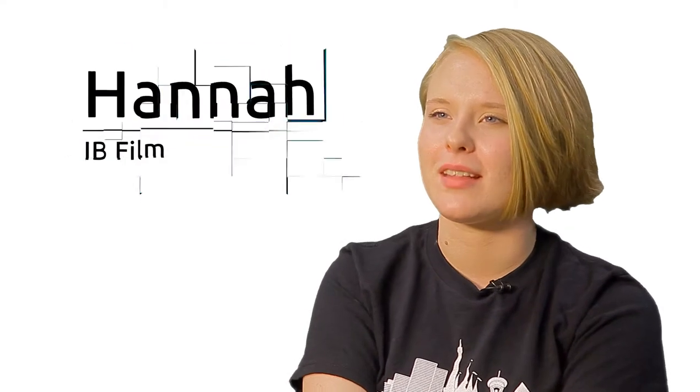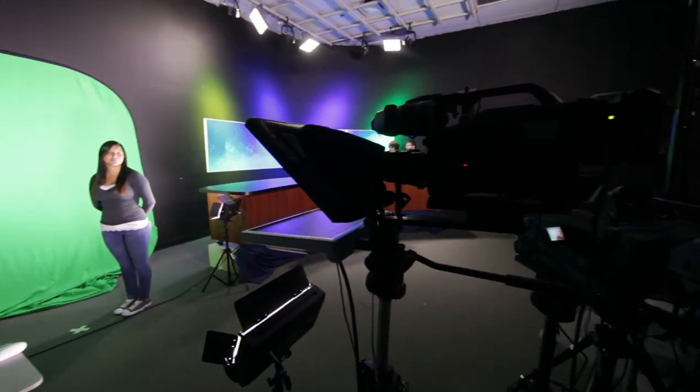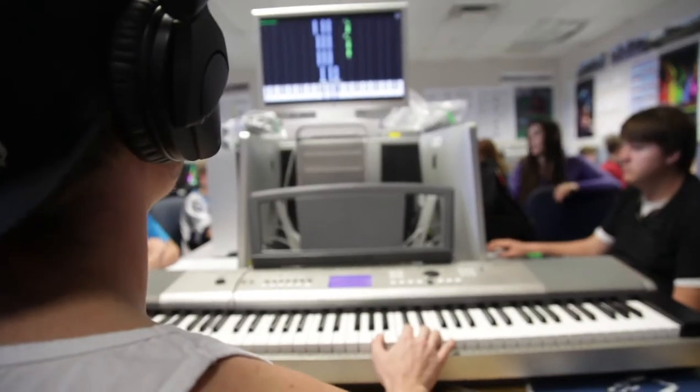Technology is pretty much the basis for everything that we do here in our program. We use a wide range of cameras to film, and we use everything from teleprompters to green screens in our announcements that we broadcast daily. We also use computers to edit our videos and music recording programs to add soundtrack and stuff like that.